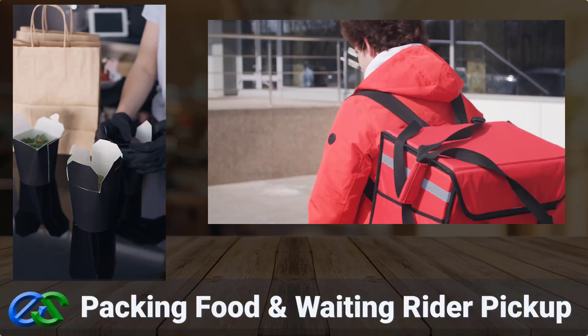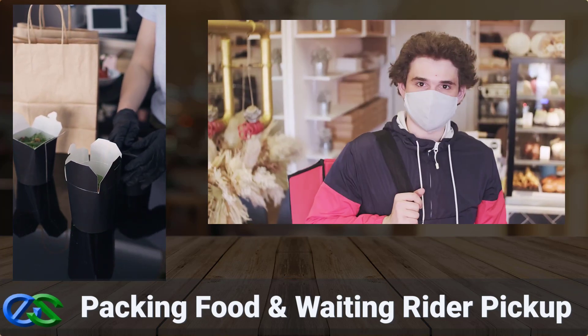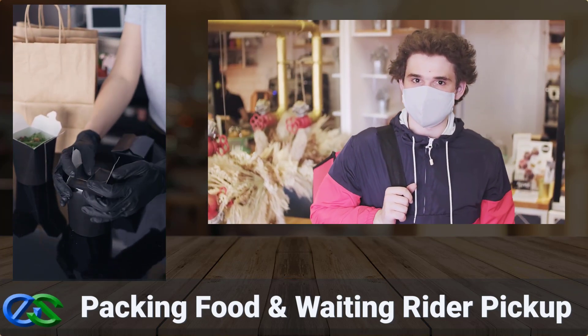As soon as your customer's order is ready and properly packed, a rider is on their way to pick up at your outlet.